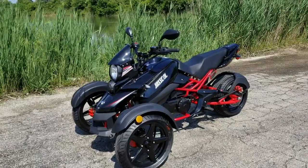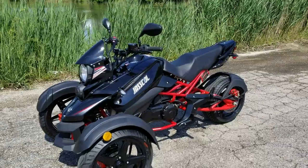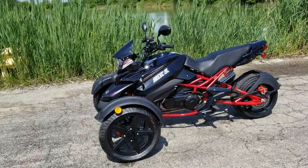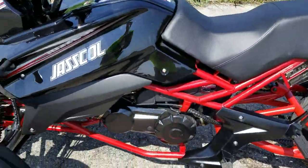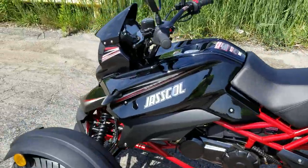Introducing the 200cc Triker for sale from safeforwholesale.com. This is the custom black version here, as you can see right in the video. It's got the nice red accents, with the red frame along with the black body.